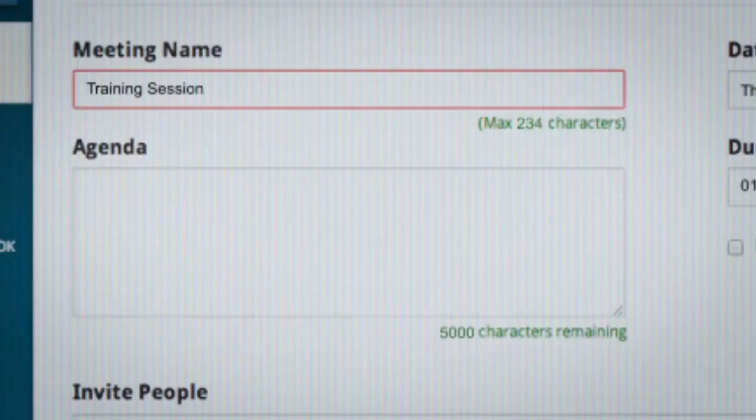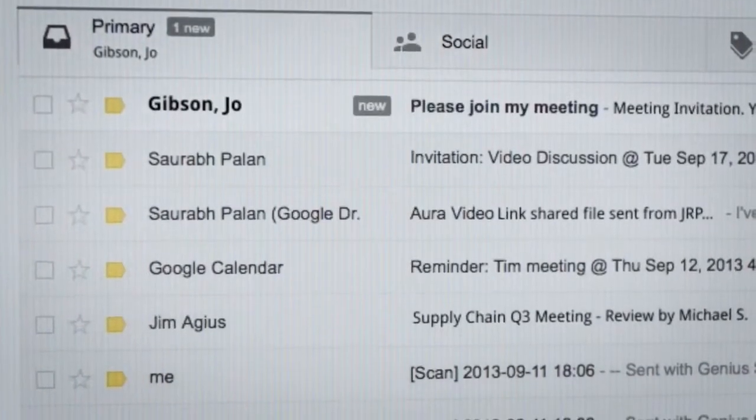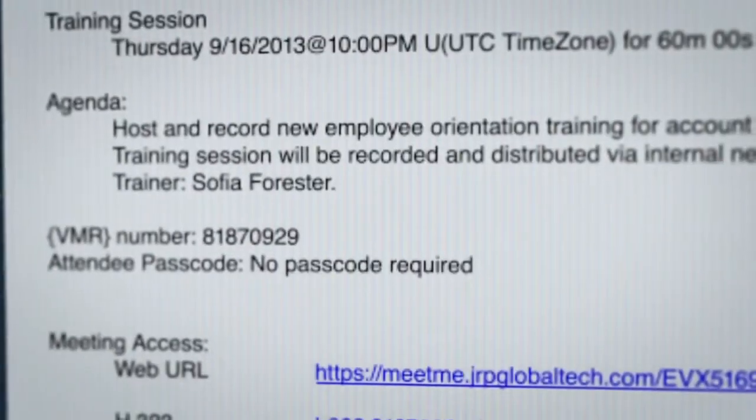Last week, in advance, Jo sent out calendar invitations to all participants. And now, at the scheduled time, the participants join the call simply by clicking the link included in the invitation.